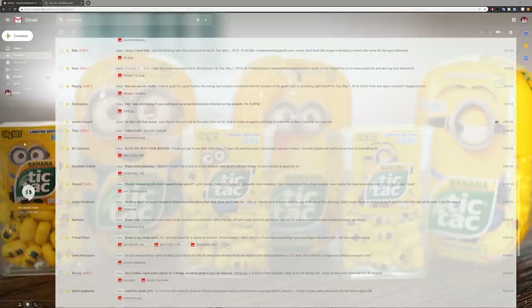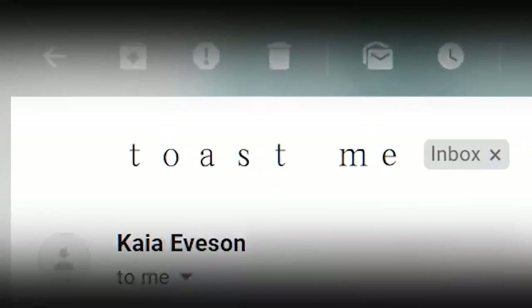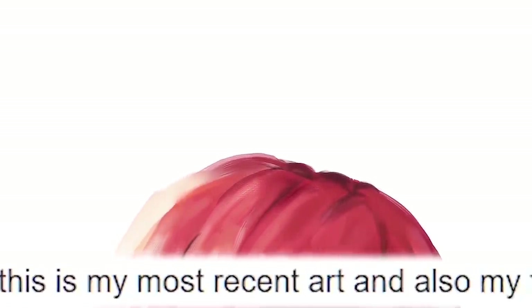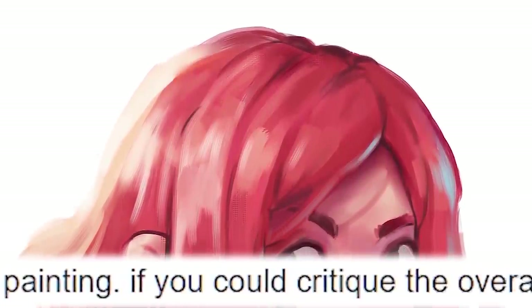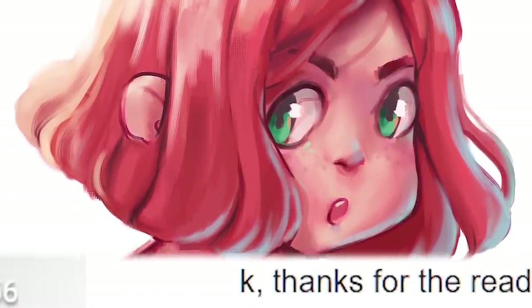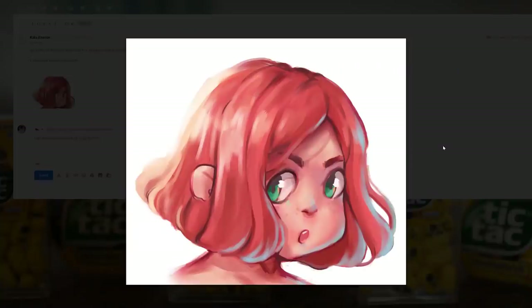Maybe I should change the background of this image — I'll keep it in this episode but in the next one I might change it, just a disclaimer because I know some people are very attached to this background. First submission: 'TOASTME — I'm 15 and this is my most recent art and also my first attempt at digital painting. If you could critique the overall painting and techniques that would be cool.'